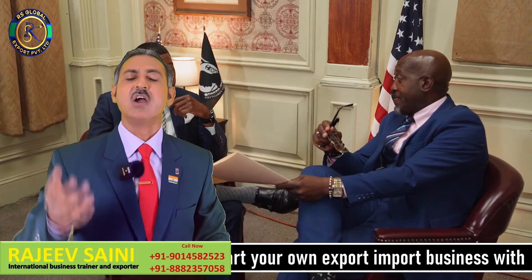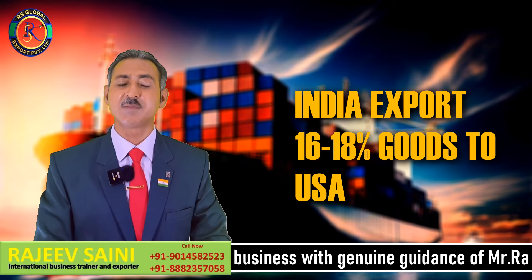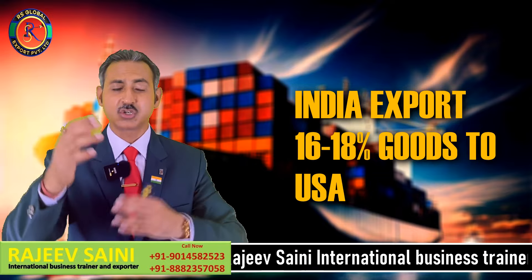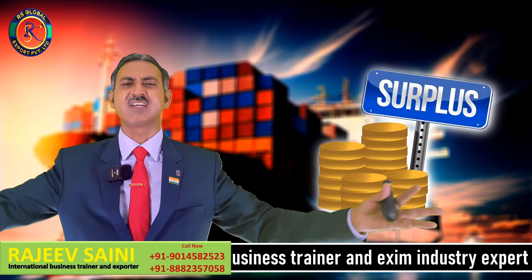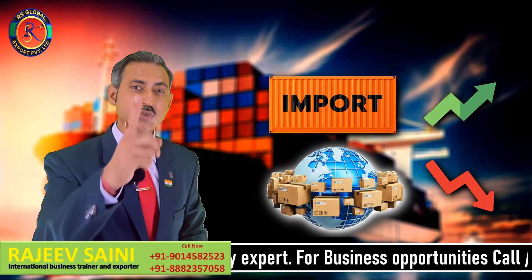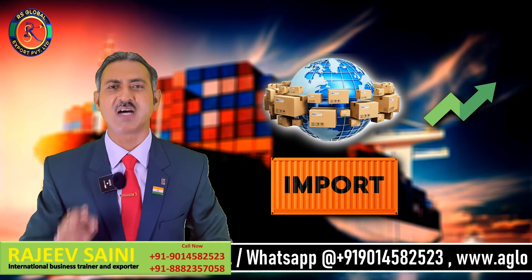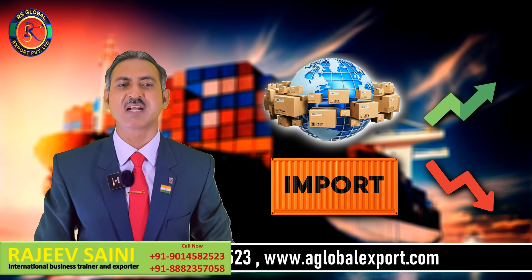USA is the most related export destination for India. We export around 16 to 18% to the USA. United States of America के साथ में हमारा जो trade balance है, वो surplus है, deficit नहीं है। बाकी countries के साथ में हम import ज़्यादा कर रहे हैं और उनको export कम कर रहे हैं, लेकिन U.S.A. ऐसा country है जिसको हम export ज़्यादा कर रहे हैं और import उससे कम कर रहे हैं। तो U.S.A. को मैंने number one position पे रखा है।